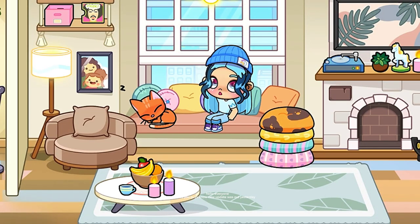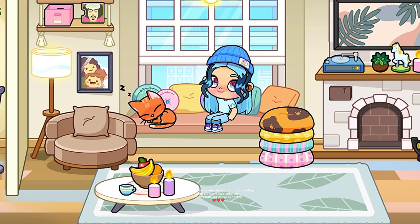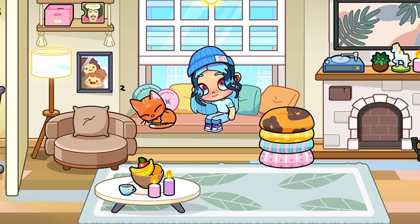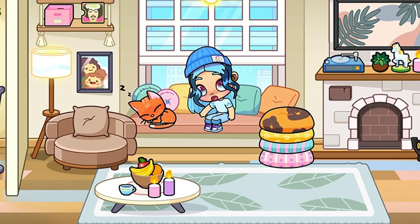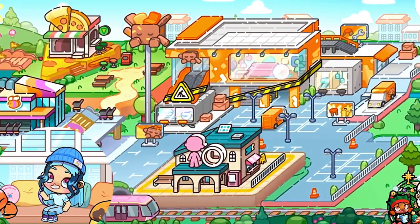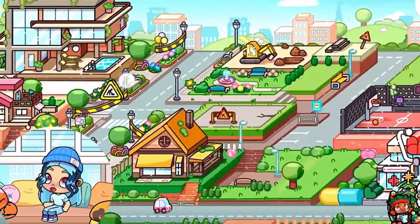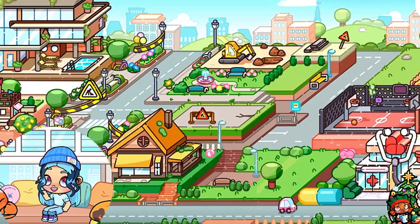Hello everyone! As you guys know, a new update was out yesterday and many people were waiting for the furniture shop. But we got a little surprise — it didn't turn out as we expected. Instead we got a toddler place. But don't worry, I will tell you in the end when we are going to see the furniture shop and what is this new place which Avatar World creators added yesterday.